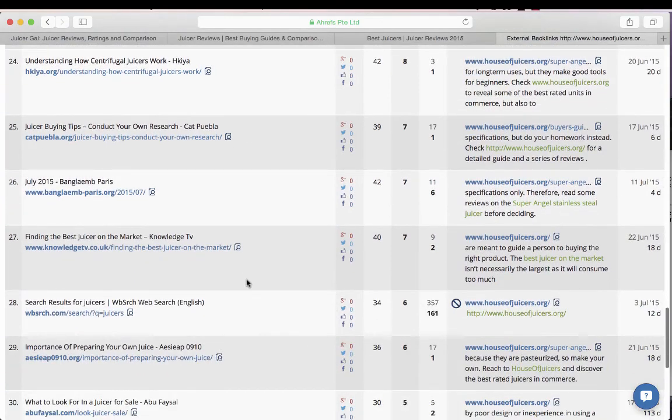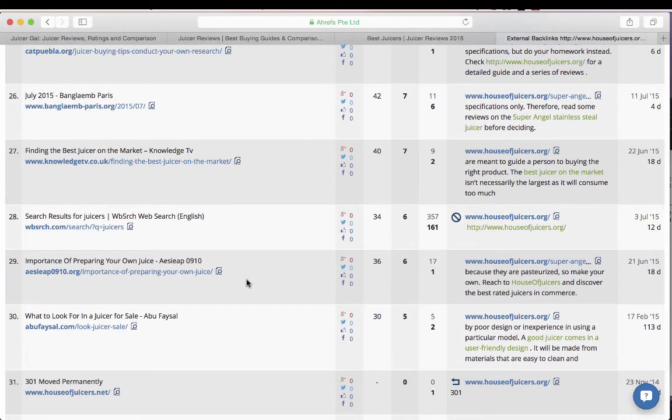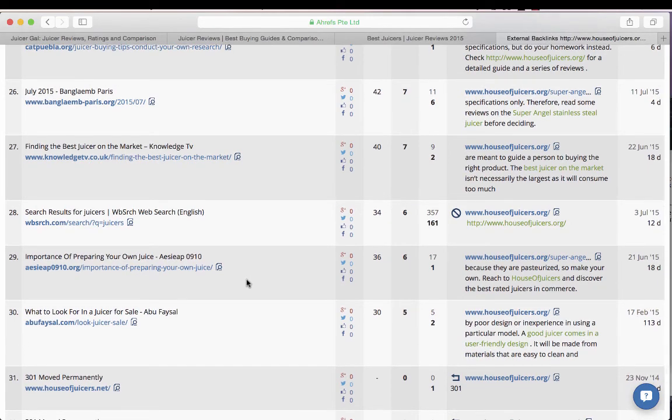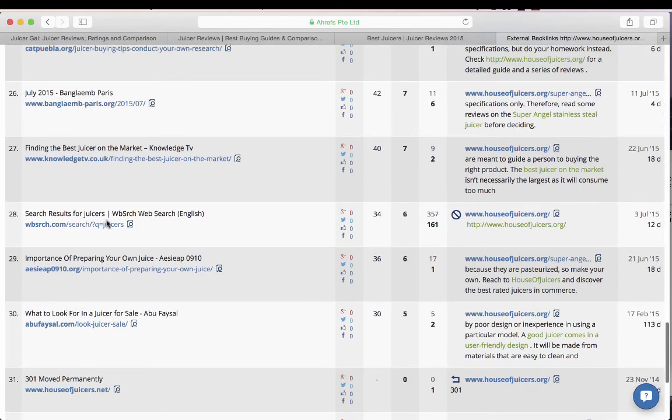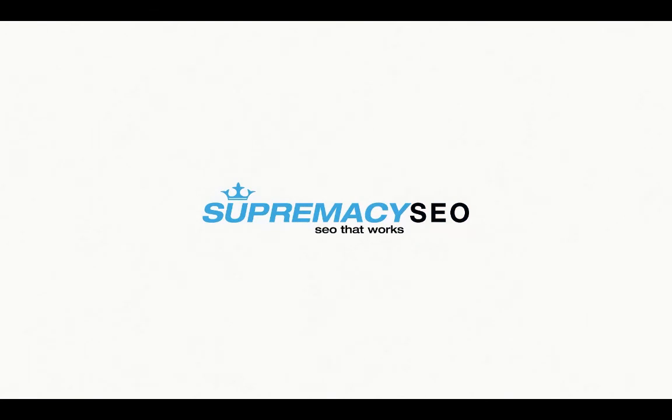There's no Pinterest accounts here, no directories, no links from slideshare or about.me — which would indicate more brand-based link building. This is clearly all PBN-related. Hope you enjoyed that video, hope I didn't upset anyone too bad. Be sure to subscribe so you don't miss any more videos, and thanks for tuning in.